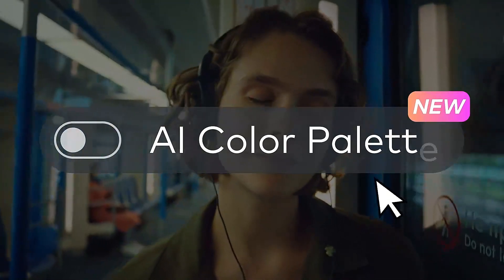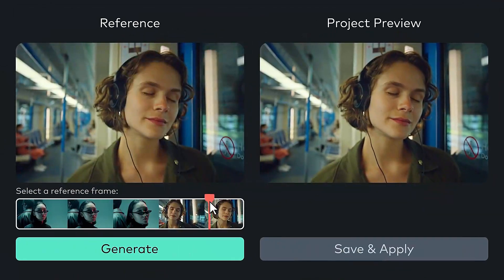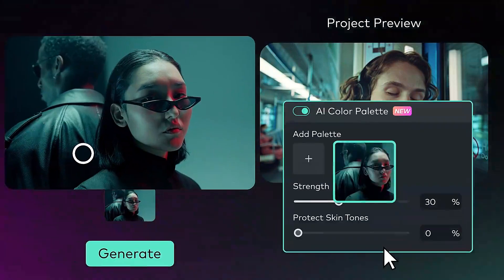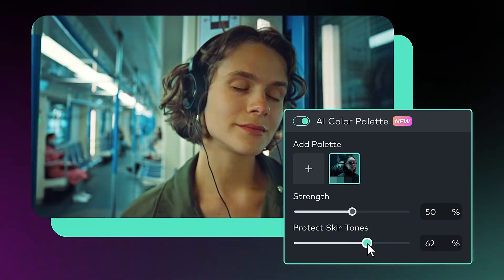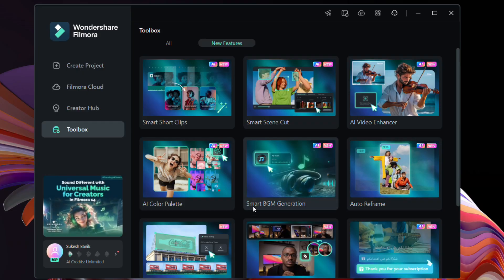Another very handy tool is AI Color Palette — replicate the color scheme of reference images or videos instantly, giving your videos a cinematic look while also ensuring the natural rendering of skin tones.